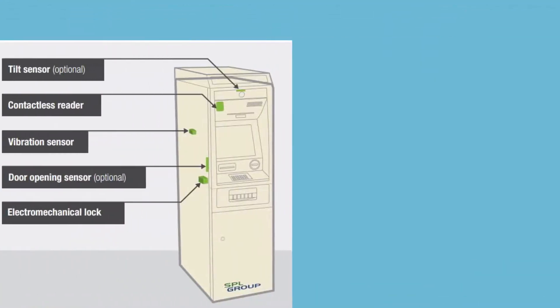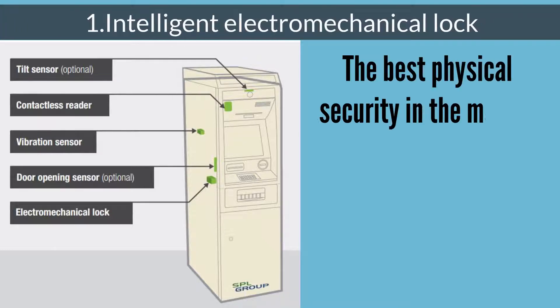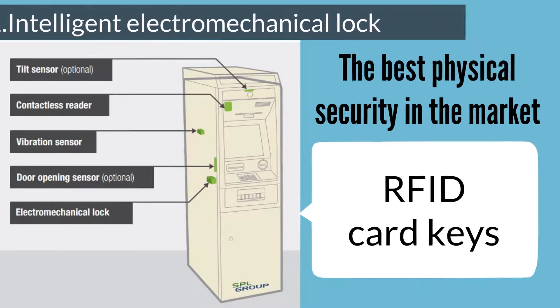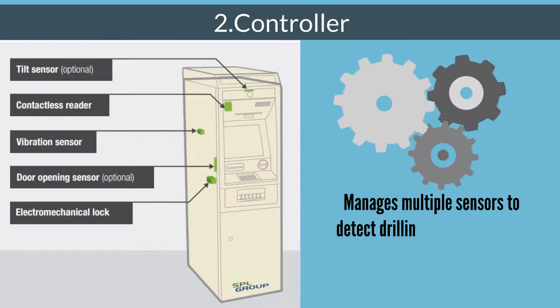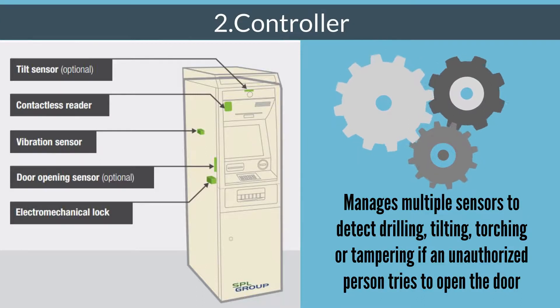It works with five features. First, an Intelligent Electromechanical Lock — the best physical security in the market. This smart lock is equipped with RFID card keys. Second, a Controller that manages multiple sensors to detect drilling, tilting, torching, or tampering if an unauthorized person tries to open the door.